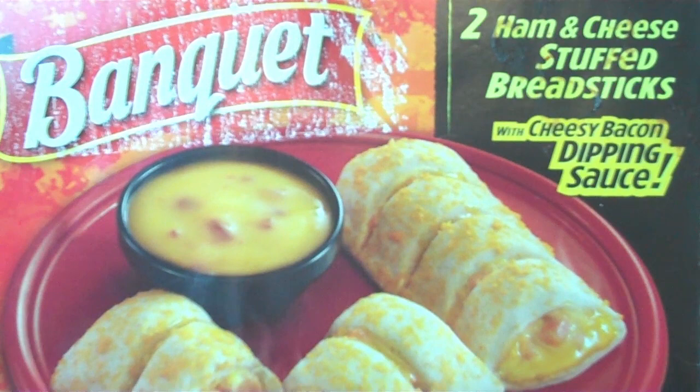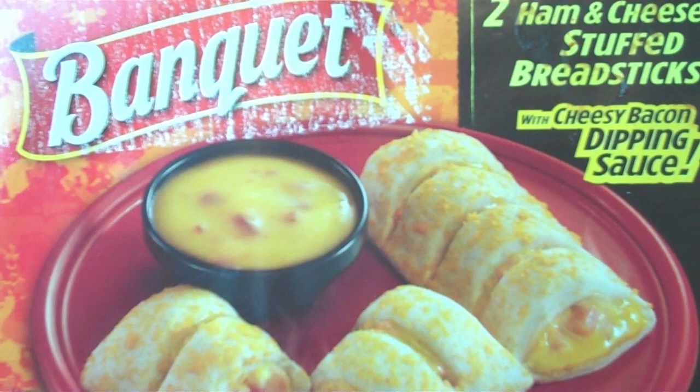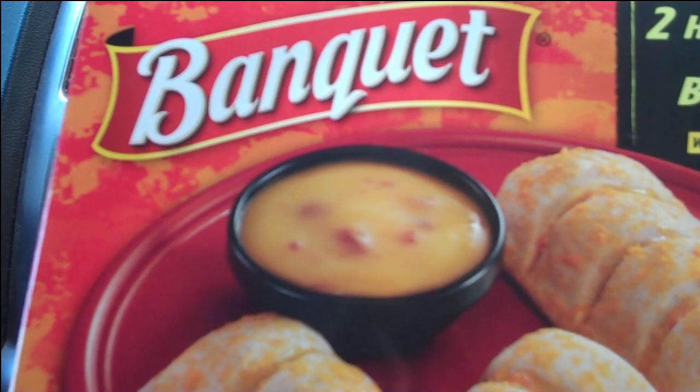Aaron challenged me to find the cheapest food with the most ingredients in the grocery store. I came across this ham and cheese stuffed breadsticks with cheesy bacon dipping sauce banquet meal for 48 cents — you're dipping ham into bacon. If I was going just to buy sheer numbers of ingredients for the lowest possible price, this is only 48 cents. That would be a great value, and I get 172 ingredients. Thank you, Conagra.